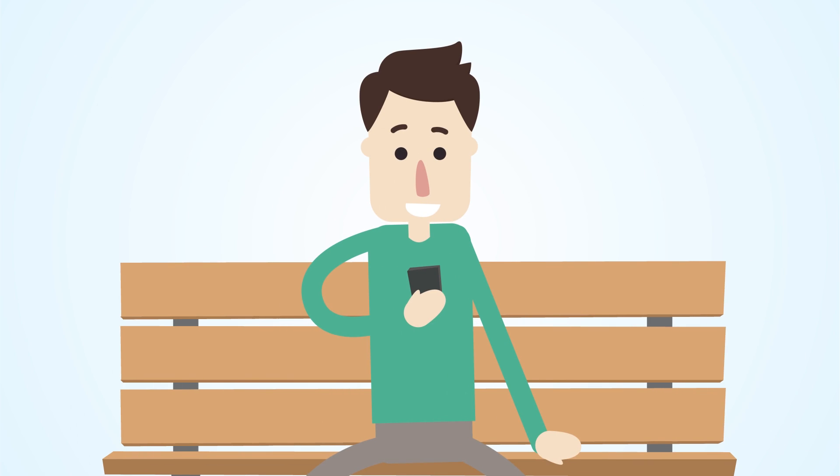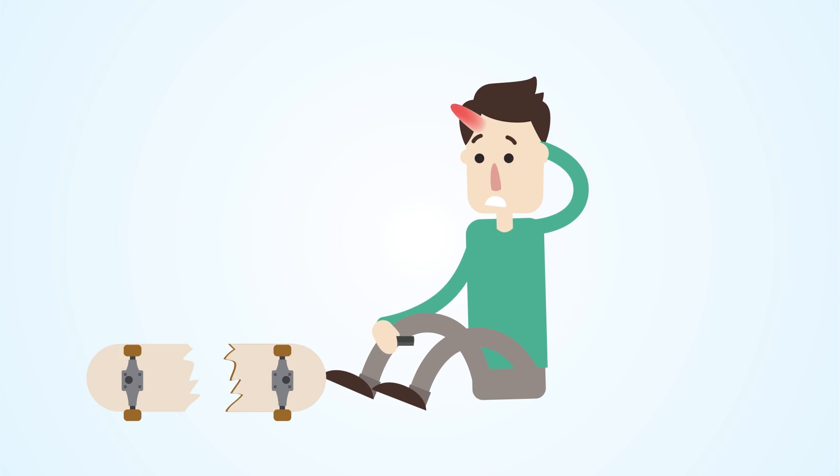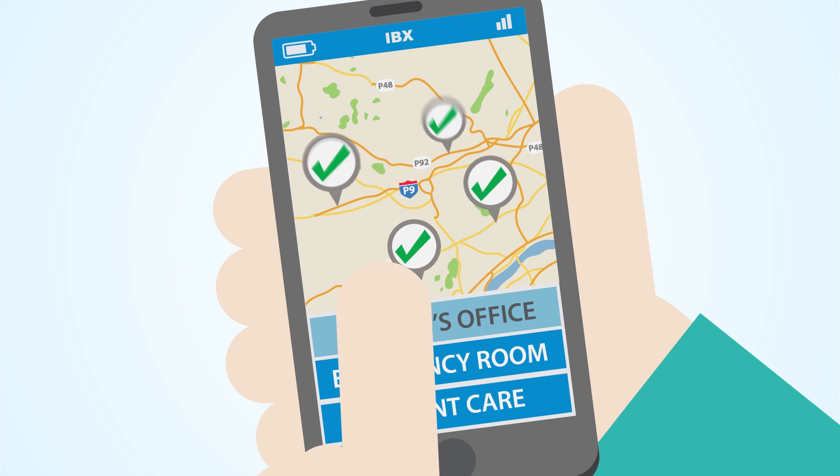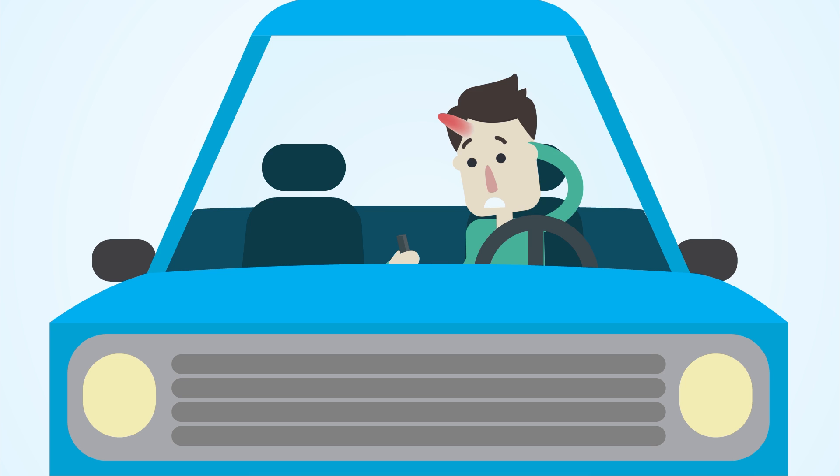Need help managing a chronic condition? We've got you covered there too with our health coaches, available 24-7. Our website, ibexpress.com, has tips to help you save money on health care and information to help you decide which option works best for your medical need.